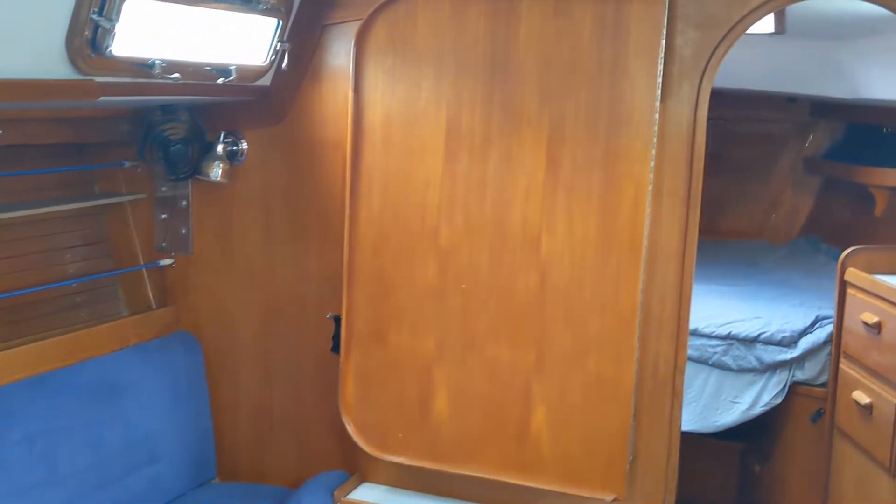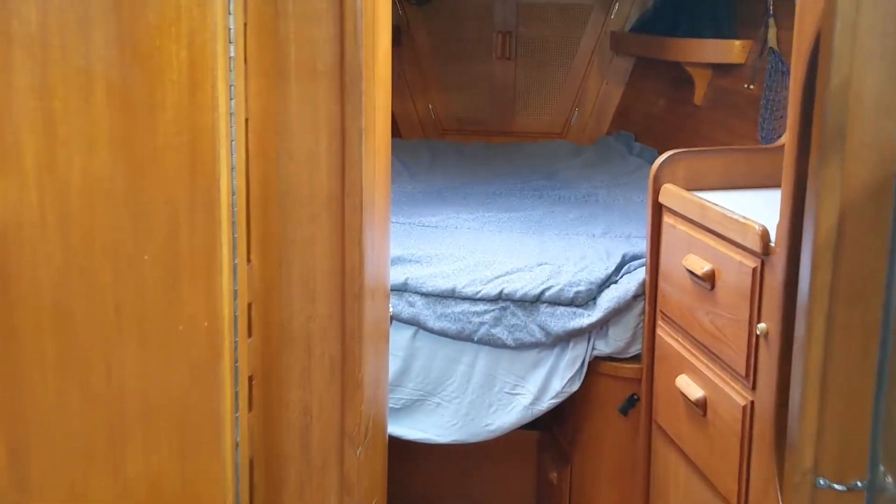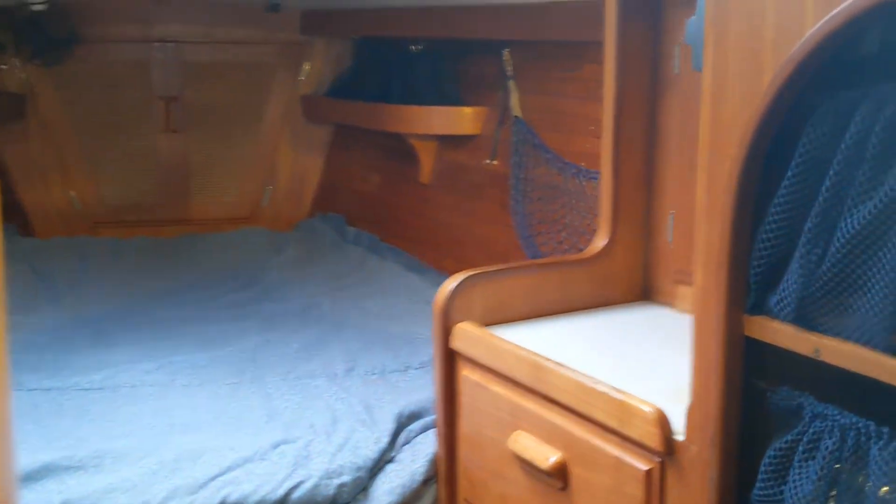It's got the table that folds down. As we go back forward into the forepeak, there's shelved locker storage and drawers again, just like the aft cabin.